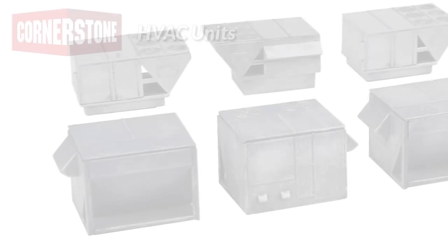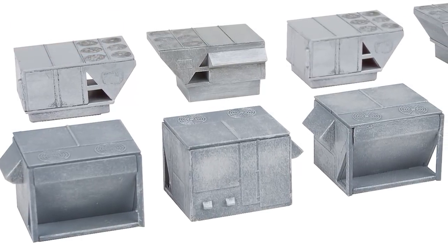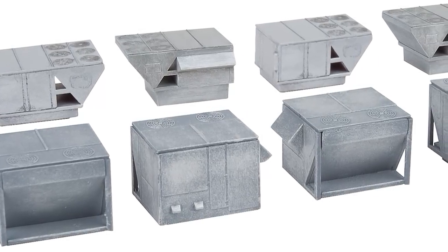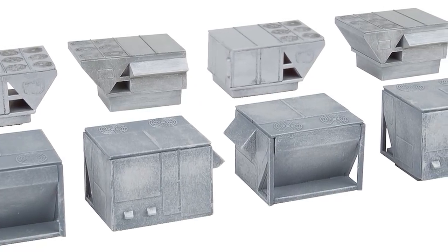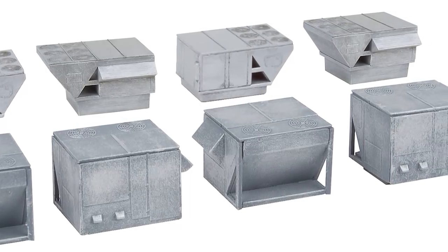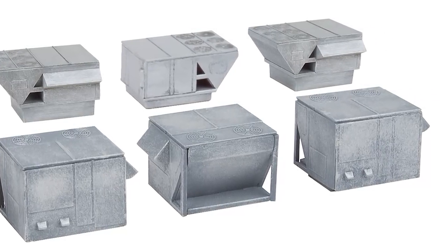Add a modern touch to N scale industrial and commercial buildings with the new Cornerstone Heating, Ventilation, and Air Conditioning Units Kit. Perfect for roof or ground-mounted units, these are typical of large capacity air conditioners and air handling units you'll see on modernized factory and warehouse buildings, as well as businesses and various public buildings. Parts for eight units — four each of two different styles — are included, molded in an appropriate base color, with complete instructions. Look for the set on your dealer's shelves this coming April.